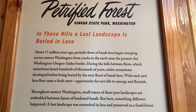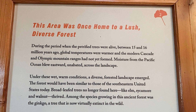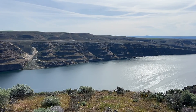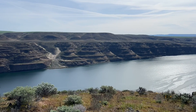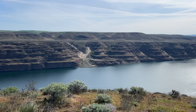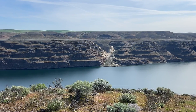These first two boards give some background information about the petrified forest and how it came to be here. I'll give a brief summary as we look out over the Columbia River. Periodic basalt lava flows began in this area around 17 million years ago, and between lava flows, entire ecosystems flourished and then were buried by the next flow.